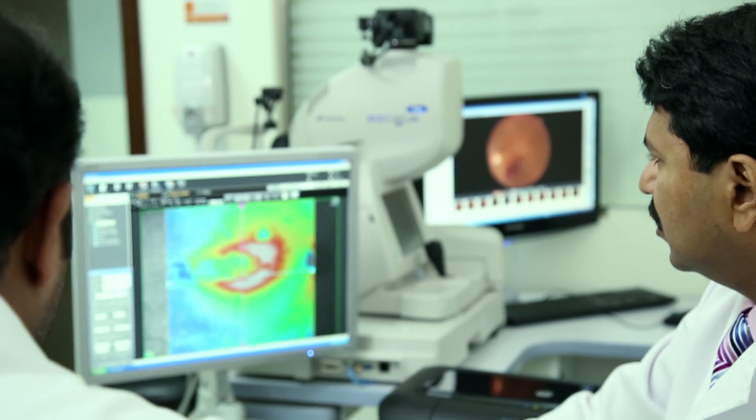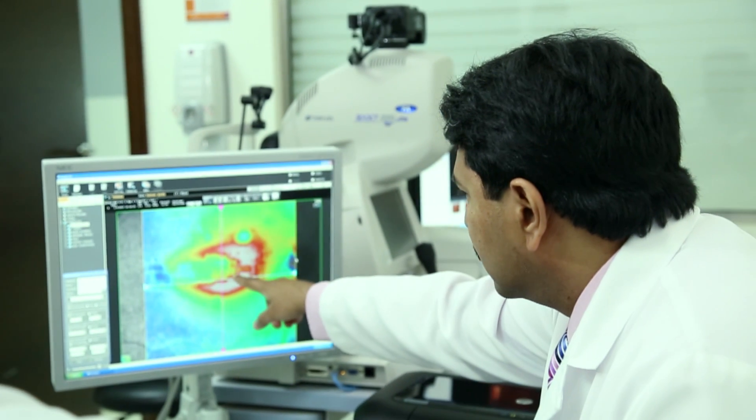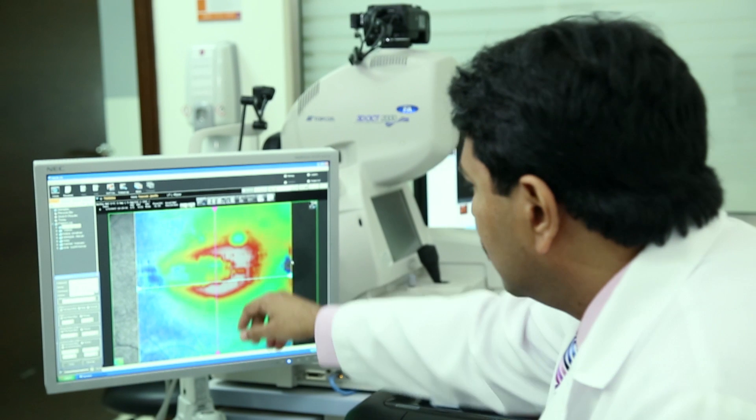When patients consult us with a retinal detachment, a dilated retinal checkup is done, and once the dilated examination is done, based on the type of the retinal detachment, a treatment is advised.